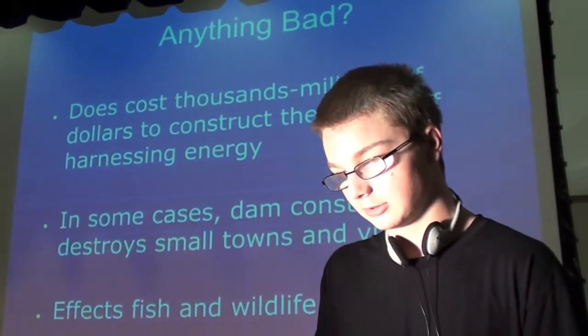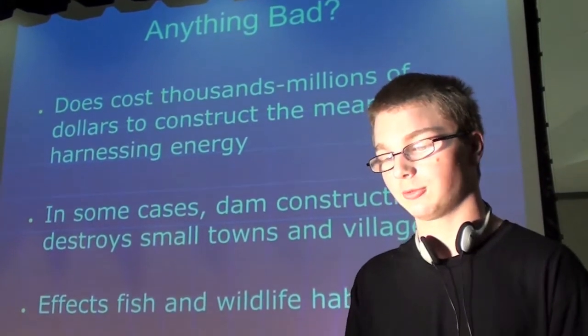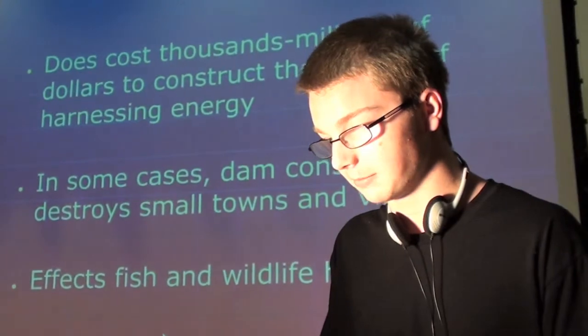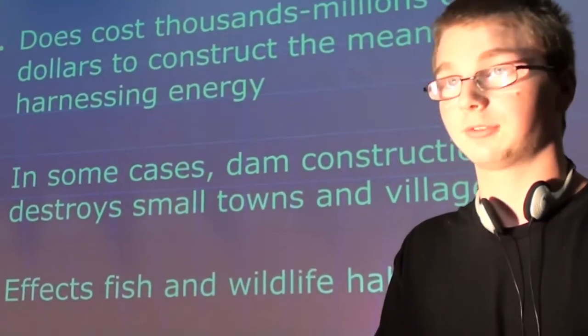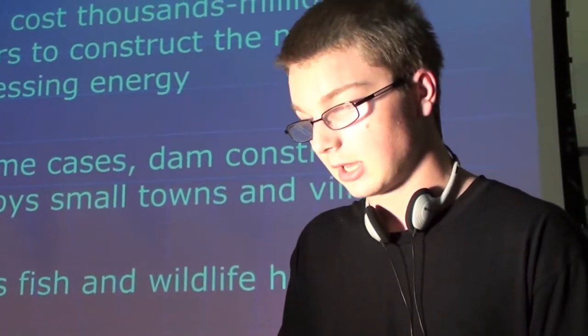Some of the cons of hydroelectricity: it kills the fish population and raises water levels greatly. Hydroelectric plants have to use certain materials and are kind of hard to build. The last con is that it requires a lot of maintaining.